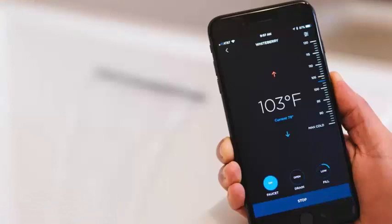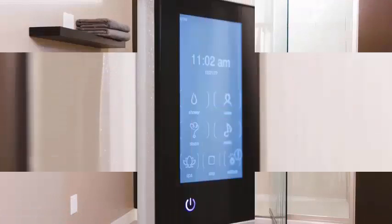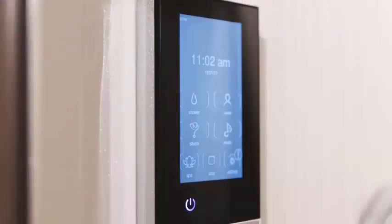The Verdera Voice lighted mirror will be 33 inches tall and available in widths of 24, 34, and 40 inches. The Verdera mirror is clearly the centerpiece of Kohler's connected bathroom, being the only product with built-in Alexa. It is the first bathroom mirror we have seen with voice assistant technology.